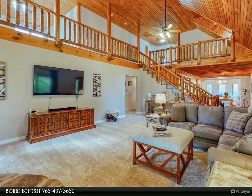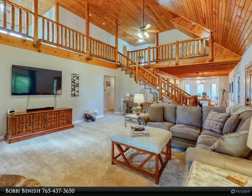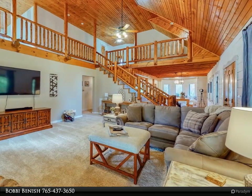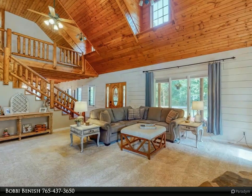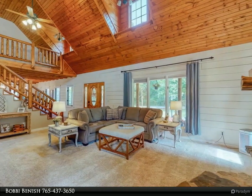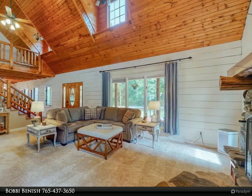Gorgeous renovations have transformed this bright, modern, dreamy log home filled with luxurious touches and the right amount of rustic charm. A two-story stacked stone wood-burning fireplace is the focal point of the expansive great room.